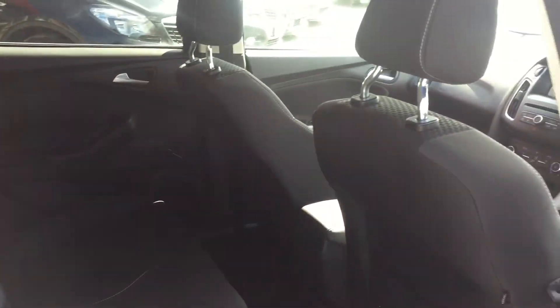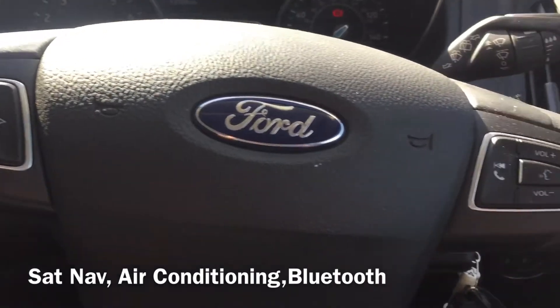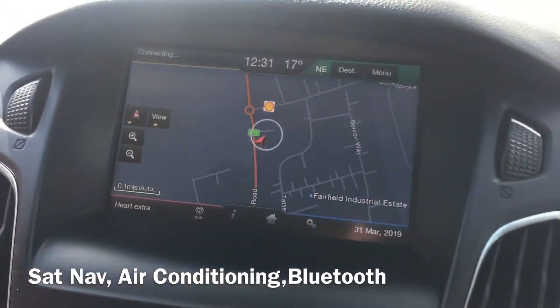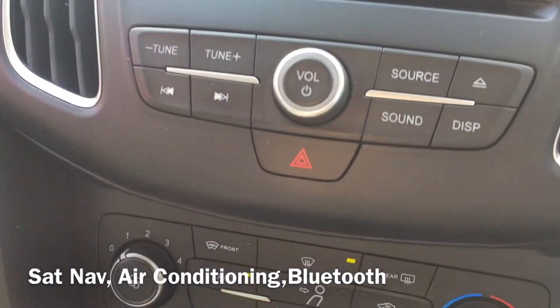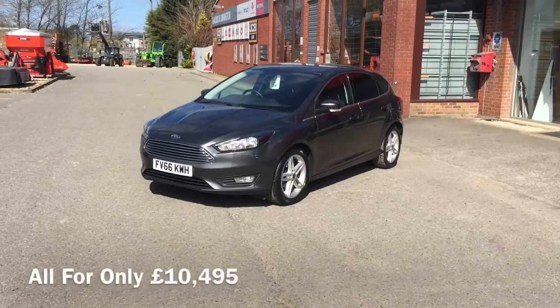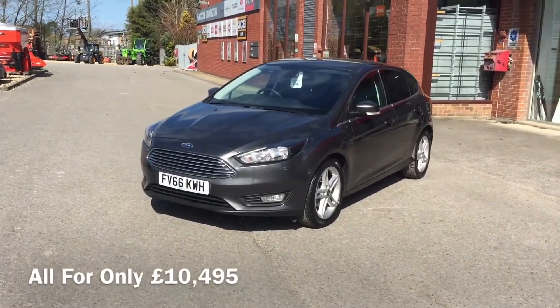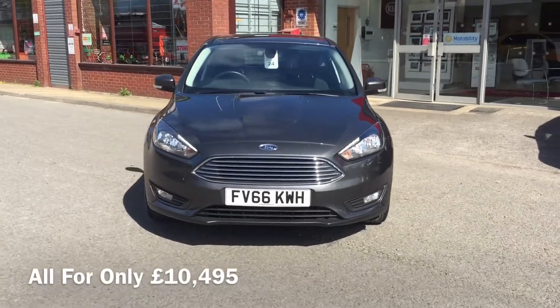This car also benefits from some great features like the Ford SYNC sat nav system, DAB radio, Bluetooth hands free connectivity and air conditioning, along with the Ford Quick Clear heated front windscreen, and all of this for just £10,495. Thank you for watching.